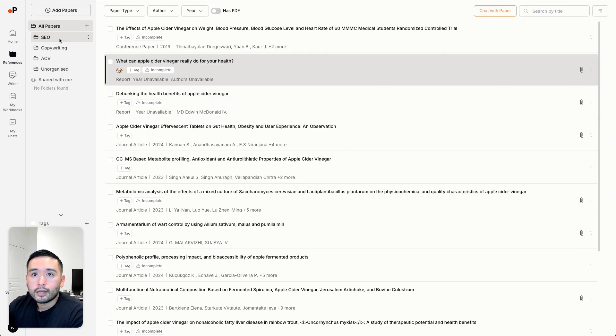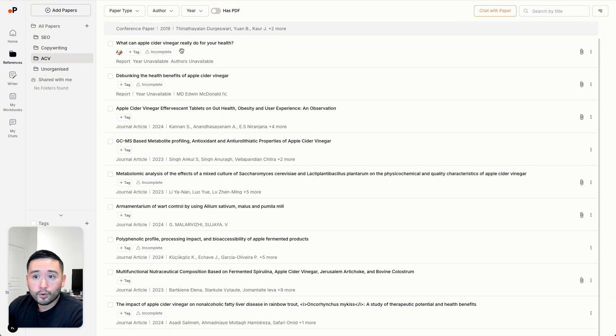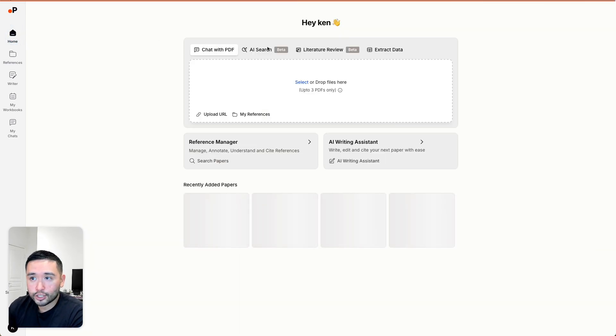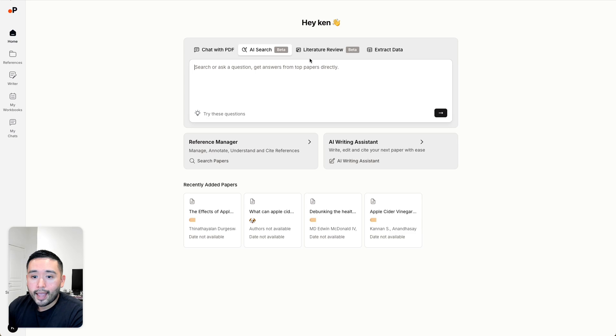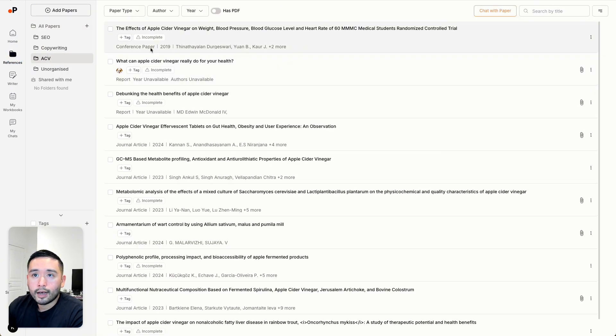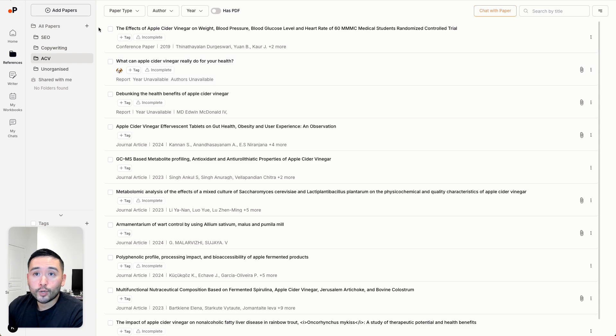Let's go to my references. These are all the documents I've uploaded — you can create multiple folders. This is my apple cider vinegar folder with tons of PDFs and URLs. Many of these documents came from PaperGuide's AI search, where I found relevant articles and put them in this folder. To add a paper, just click here — you can upload a URL, search papers online, upload files, import them, or add them manually.